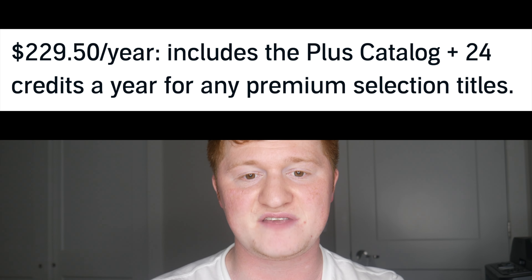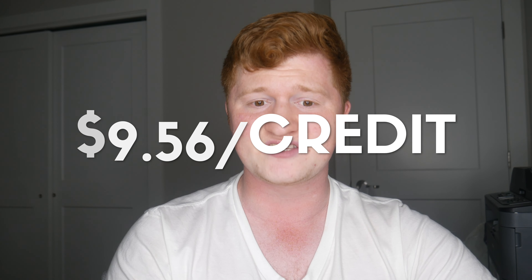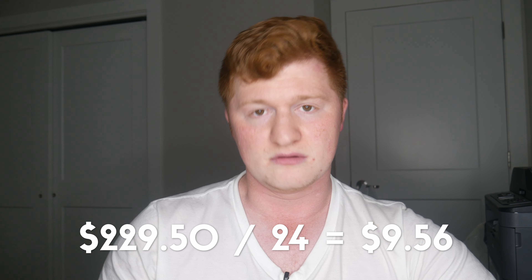The last plan is the Audible Premium Plus Annual Plan with 24 credits. This is $229.50 a year. This is the plan I have because I listen to about 50 books a year. It is $9.56 a credit, which means it's been literally years since I last spent more than $10 on an audiobook. This plan is for people who are either all in on Audible and listen to a bunch of books, or more specifically, they listen to at least two books a month and see themselves being an Audible member for at least another year.